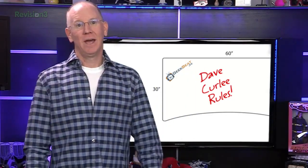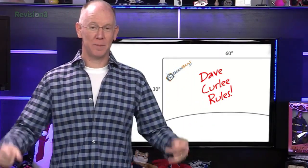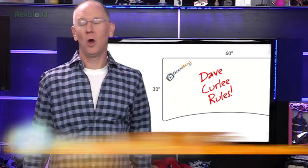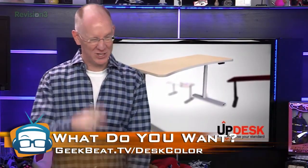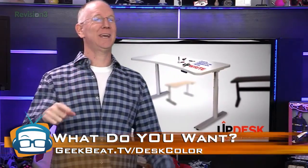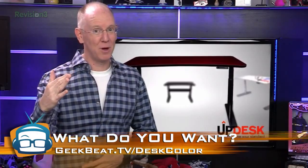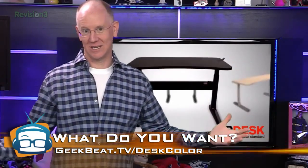It's not just about what we might want — the custom GeekBeat edition desks are going to be made available to everyone. So if you were going to buy one, what would you get? I set up a two-question survey at geekbeat.tv/deskcolor. If you could take like 10 seconds to chime in, it will help a lot. Whatever gets the most votes wins — we're crowdsourcing our decision here.